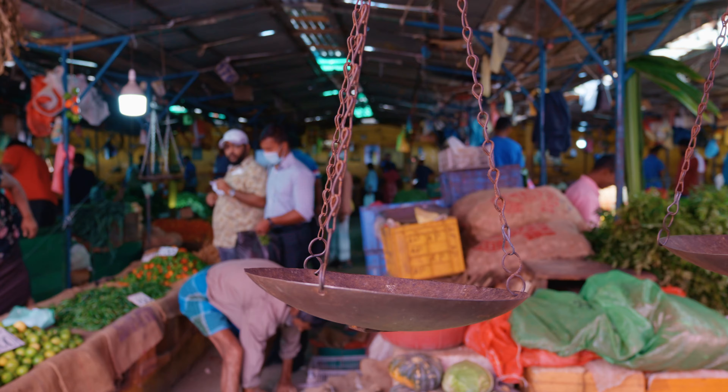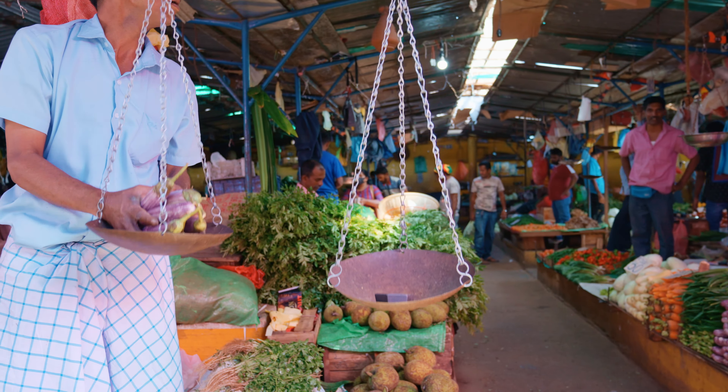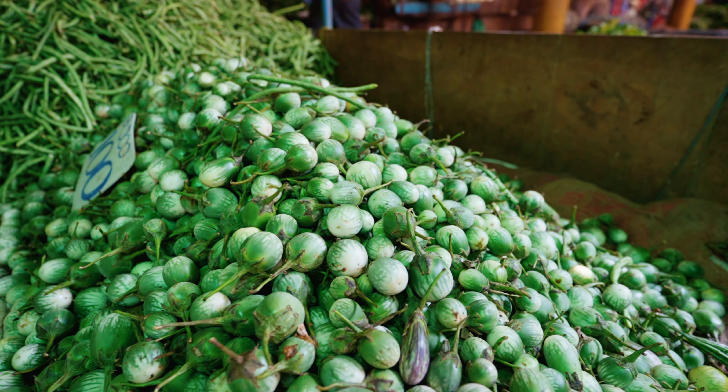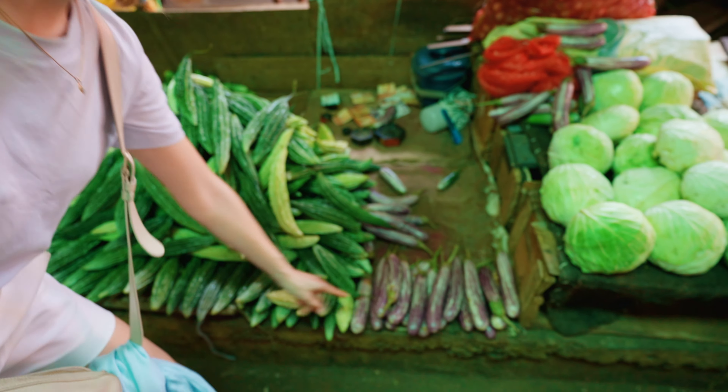There's also an outdoor section to this market. It's very big with a lot of variety, choice, and competition. The fruit and veggies look very fresh. I think these are a different kind of little aubergine. In the Netherlands we just have one type of aubergine - the dark purple one. So boring.